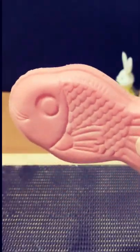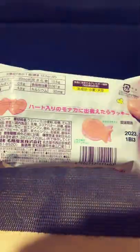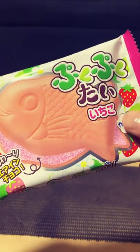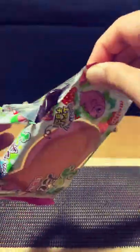Hey everyone, here I am with another chocolatey video. Today I'm going to try Puku Puku Thai. This is basically a fish-shaped wafer snack made by Meto, and this is Ichigo flavor. Ichigo means strawberry, so let's open it.